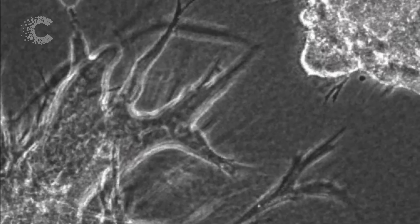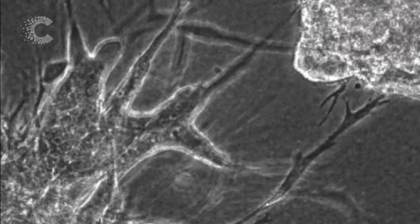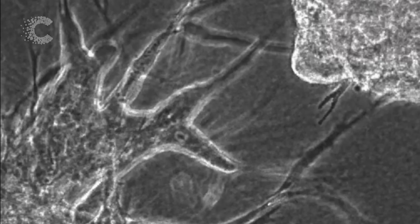Understanding how these healthy cells become corrupted will help reveal exactly how cancer spreads, and perhaps, one day, a new way to stop it.